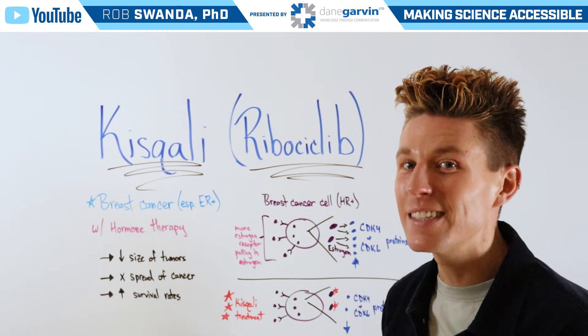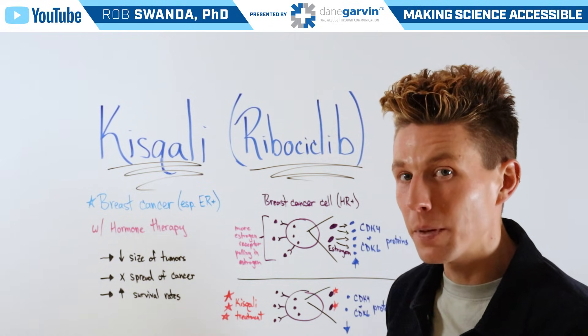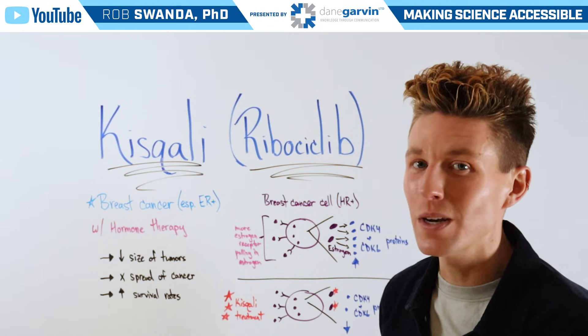Make sure to stay connected to my channel with Dane Garvin and leave a comment below on any other therapeutics you want to see broken down.